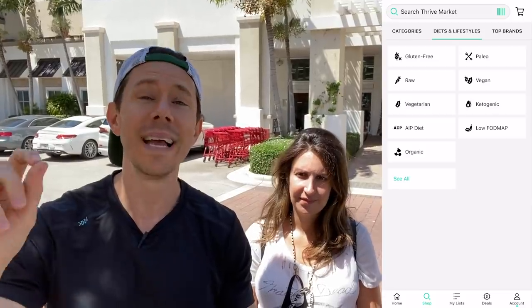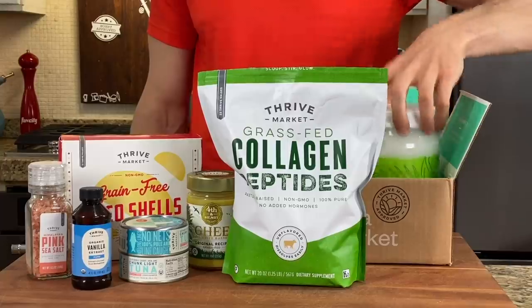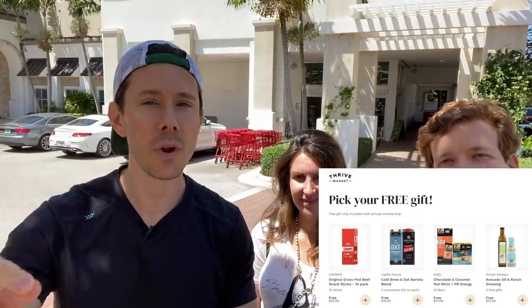Check out thrivemarket.com using my promo link down below. They've been sponsoring the channel now for six years because everything you'd get at a grocery store like Trader Joe's or your favorite store is cheaper on Thrive. Per order you save about $32 compared to going to the store, and that box comes to your door. Right now, Flat City fans get 25% off their first order, a free gift up to $31, and it's 30 days risk-free. If you don't love it, you can cancel and get your membership fee back. Check it out using my link.